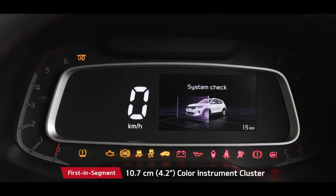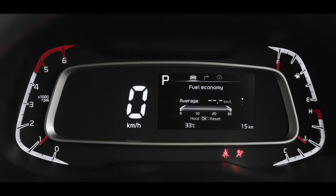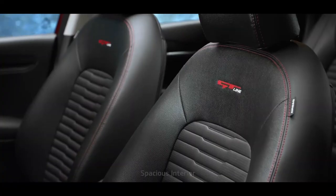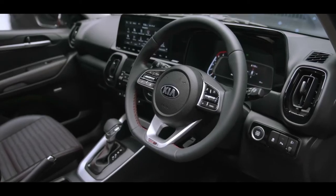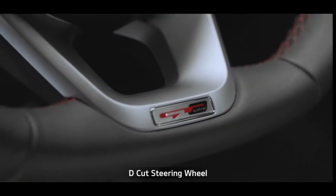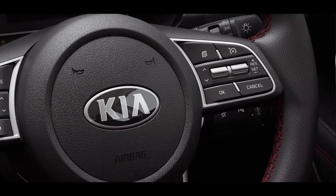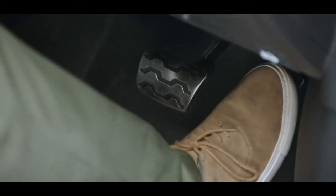The 4.2-inch colour instrument cluster shows all important information with minimum driver distraction. With safety in mind, the tire pressure monitoring system warns customers to avoid unnecessary hiccups while on the go. The seats, crash pad and doors come in multiple colours and designs, making the Sonnet more captivating than ever. The D-cut steering wheel enhances the sporty feel for the driver, and the cruise control system makes driving easier and more enjoyable.